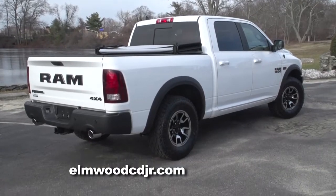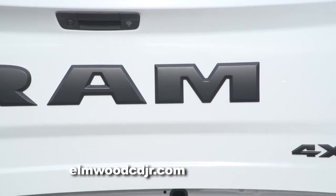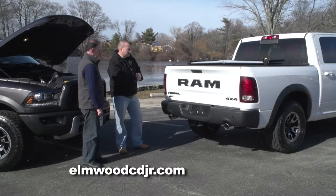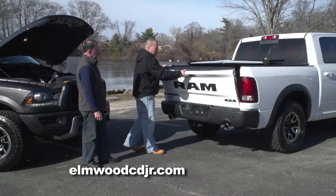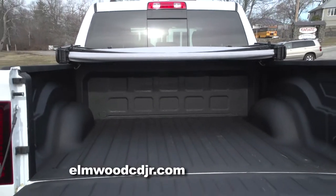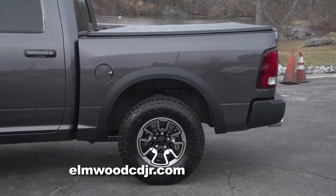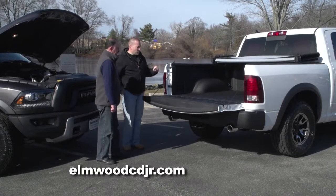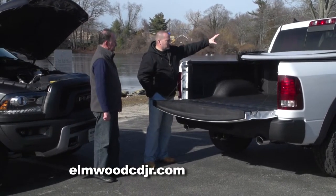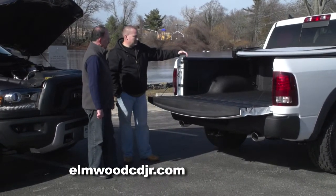No matter which angle or direction you look at this Ram, you know it's a Rebel. One of my favorite things is the Ram letters emblazoned on the rear tailgate. Let's open up this bed and take a look. This is a crew cab model with a 5½-foot bed. It has the optional spray-in bed liner as well as the optional soft tonneau cover. We've got some tow hooks back here, and we also have LED lighting — bed lights on the top of the cab as well as in the rear — so you can definitely see what you're doing during all hours of the night.